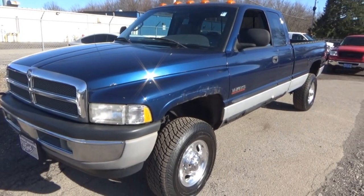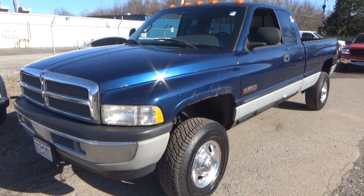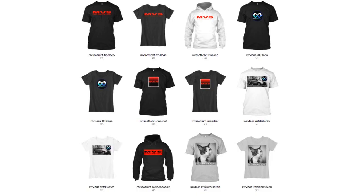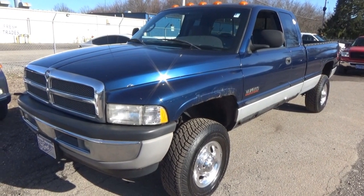So if you guys enjoyed this video — if you like the Dodge Ram, the old Dodge Rams or current, doesn't matter, love, hate, whatever — give it a thumbs up, comment, subscribe. Don't forget to check out teespring.com/store/Mike's Vehicle Spotlight for all of your MVS and Vlog merchandise. And as always, I'll see you guys next time. Thank you very much for watching. Take care.